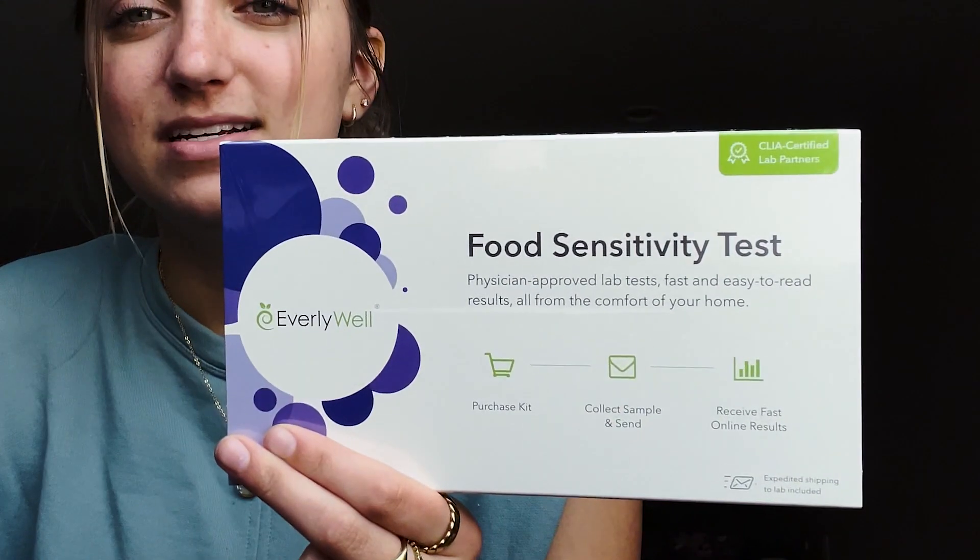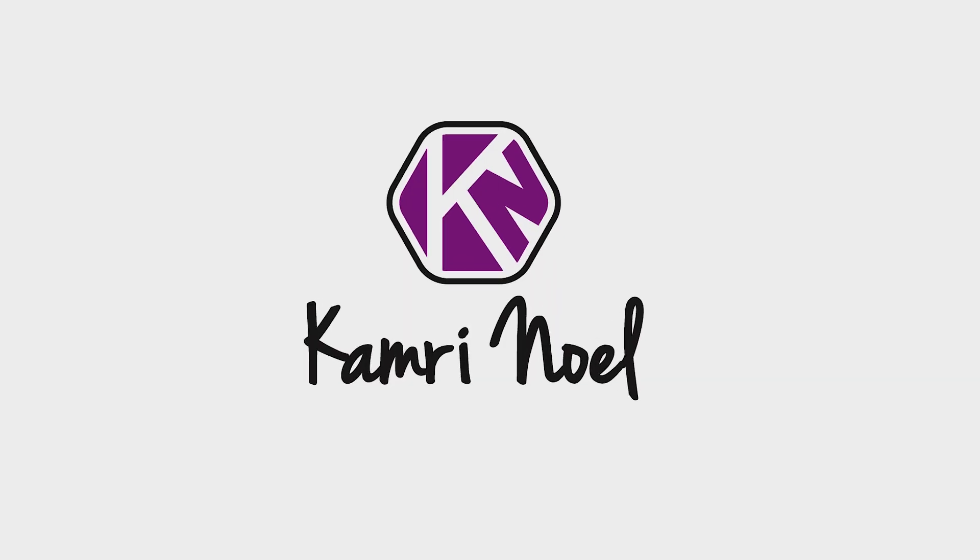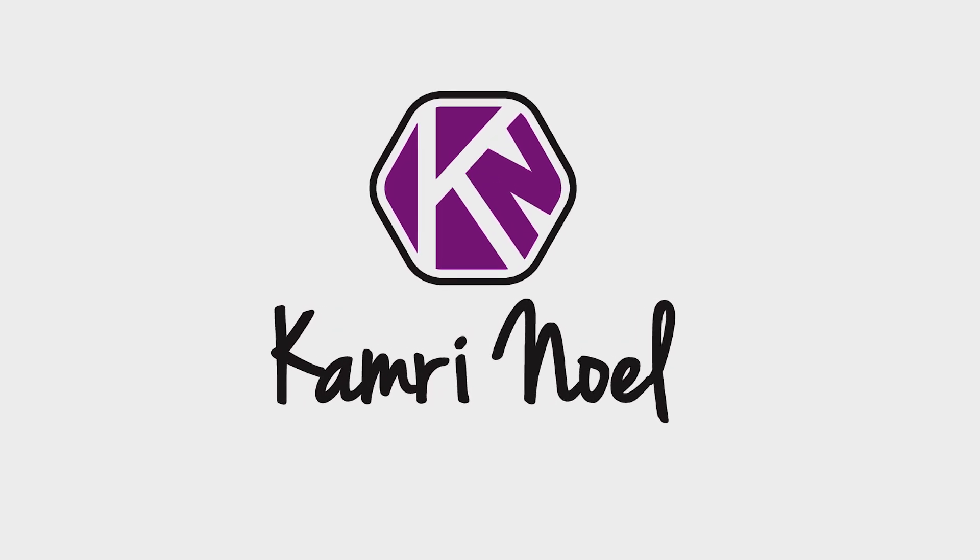What's up everybody? I'm back in my apartment. I decided to do something spontaneous — something I probably should have done a long time ago — and that is order a food sensitivity test. A little bit of background: I have a lot of stomach problems and lots of foods make me sick.